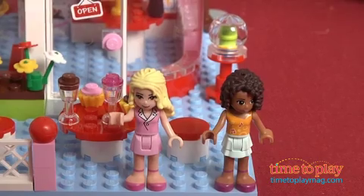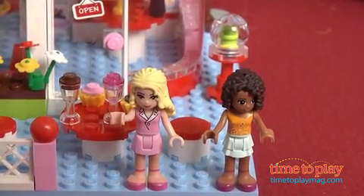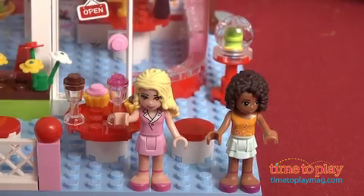Also in the LEGO Friends line, LEGO has redesigned the classic LEGO minifig to be more lifelike, something girls said that they wanted. Combining all the fun, challenge, and stimulation of building with LEGO with a beautifully executed theme that will inspire all kinds of open-ended play, LEGO Friends opens up a whole new range of options and imaginative opportunities for girls who love LEGO.